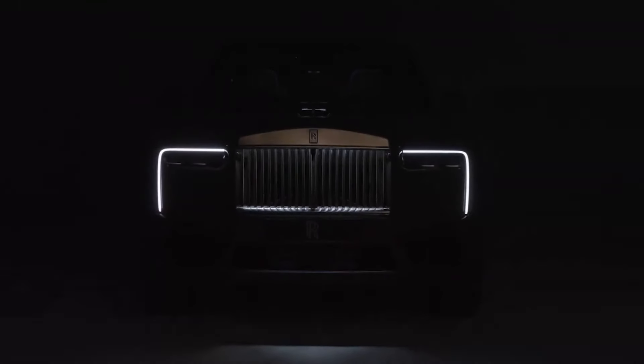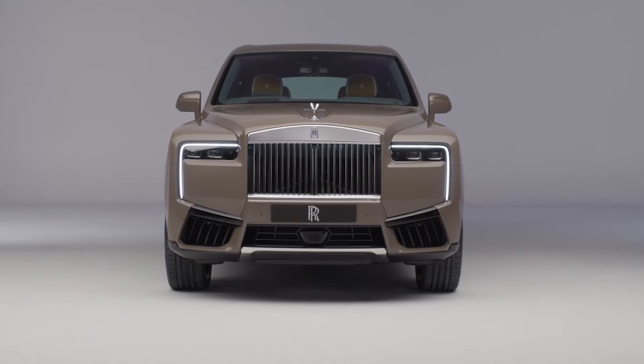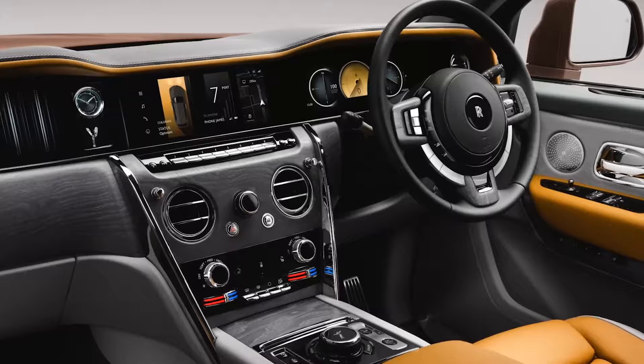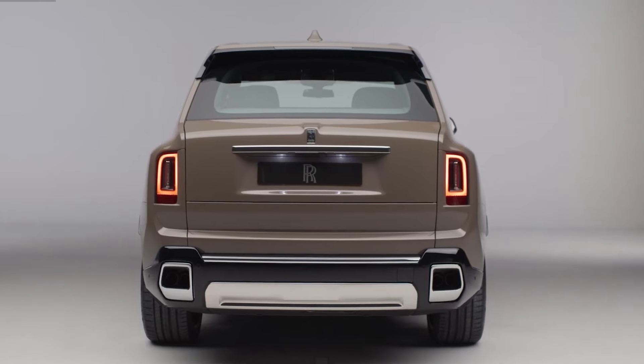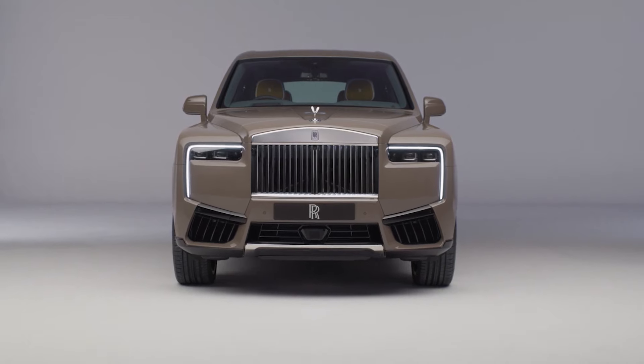Since its debut in 2018, the Rolls-Royce Cullinan has undergone its first mid-cycle update, featuring refreshed front-end styling and an updated interior. While the side profile and rear remain largely unchanged, the front fascia now boasts a more daring and distinctive appearance.